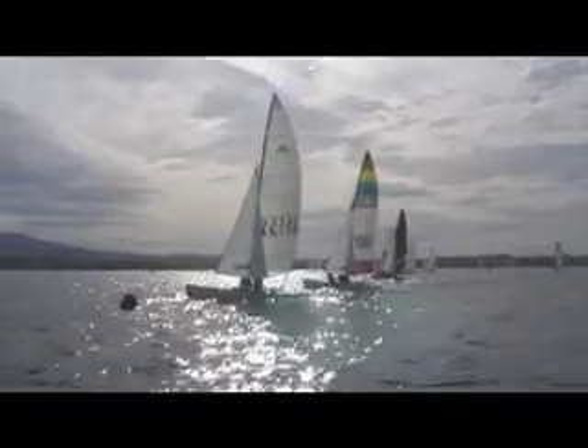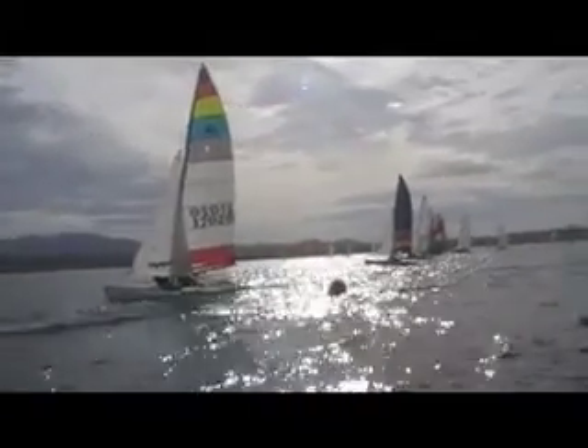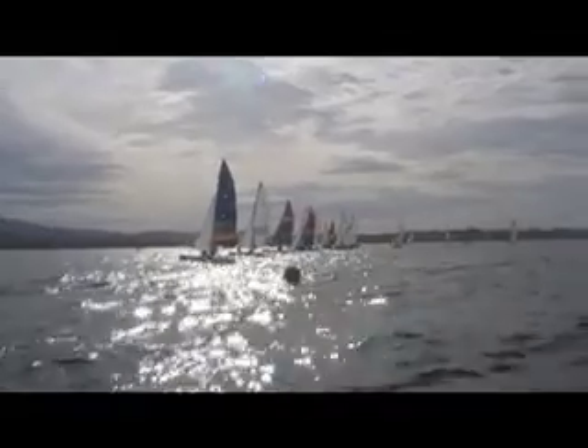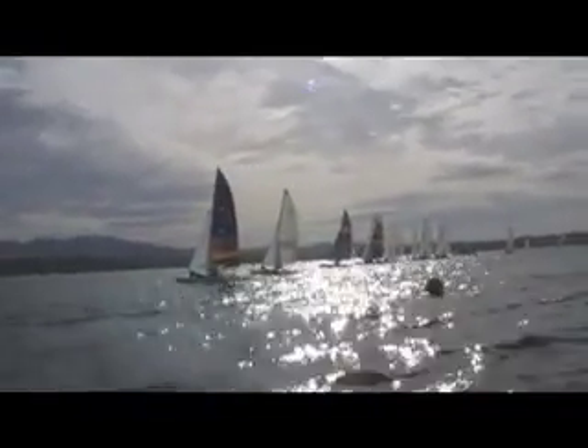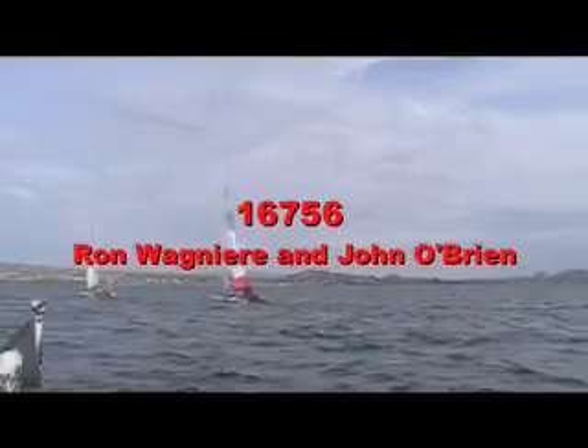Here comes the start. All clear. A lot of Hobie 18s there in that start — that was a good clean start. Leaders up there on sail 5-6. They got a great start.